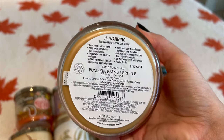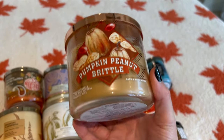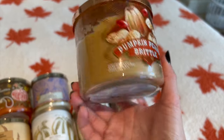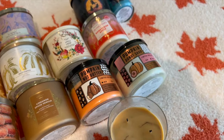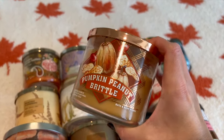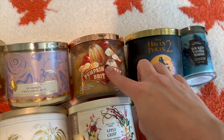Next I have Pumpkin Peanut Brittle from 2022 — I picked up about four of these when it came back out. I think it originally came out the same year as Pumpkin Donut Shop, around 2018 or 2019, and then hadn't come back in a while. The notes are crunchy caramel brittle, salty peanuts, and toasted pumpkin seeds. I used to love this scent but I'm a little sick of it by now — I'm going to save it for next year. It really does smell like a Ritz cracker with a little peanut butter and a drizzle of honey on top. Sweet, buttery, with a cracker note. I hope they bring it back in the future.